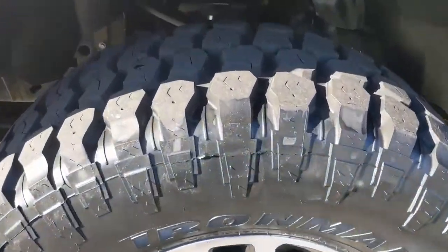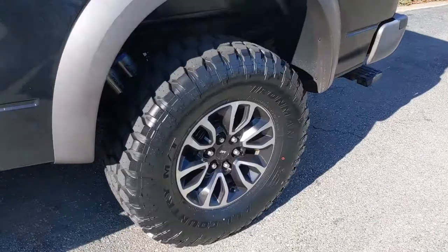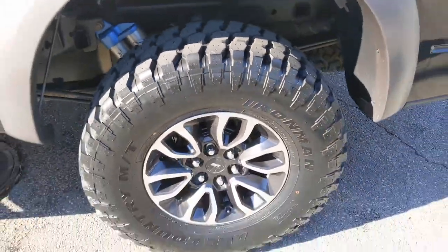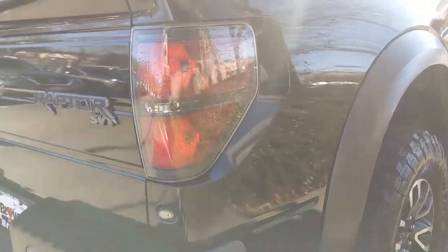Massive tires with excellent tread — I'll let you look at all of the tires. Really broad taillights as well.